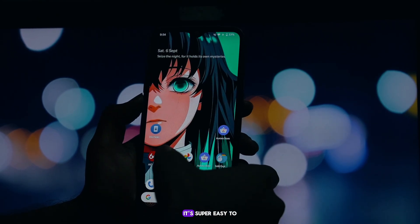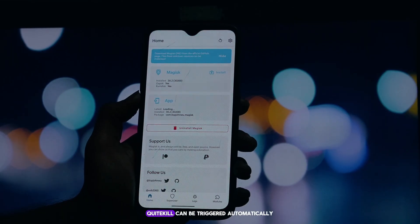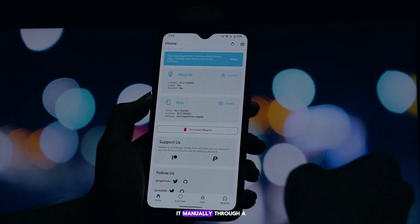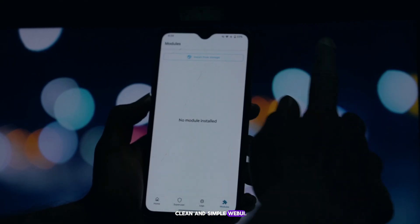The best part? It's super easy to use. Quite Kill can be triggered automatically when you lock your phone with the power button, or you can manage it manually through a clean and simple web UI.